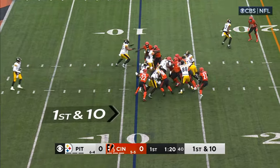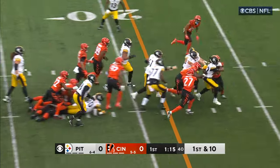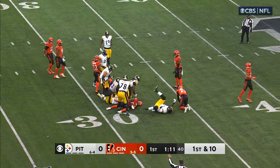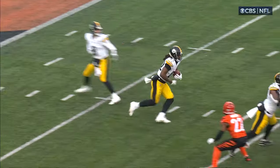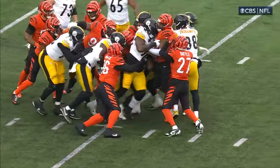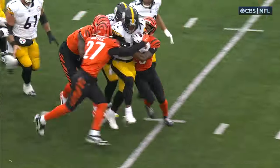Steelers take over on a first down run to Najee Harris. And Harris keeps those legs moving — he's not going down. Harris somehow emerges from that crowd. Just use it, keep the feet moving, get good leverage. And look at him continue to pile it and move. Look at his offensive line continue to help.